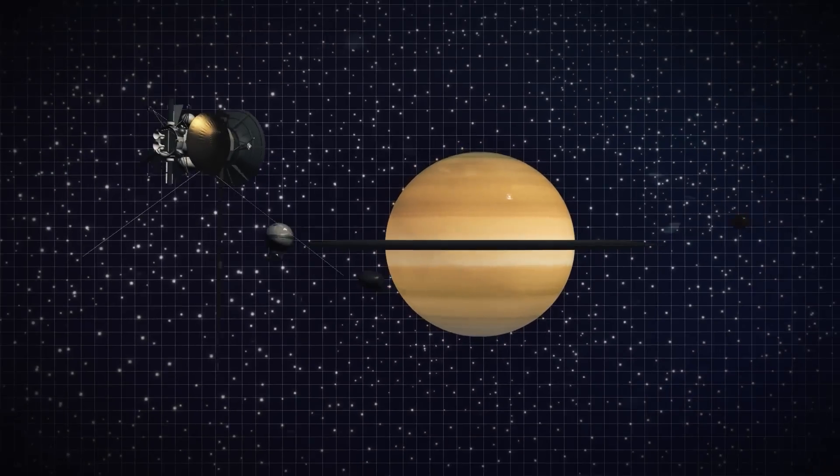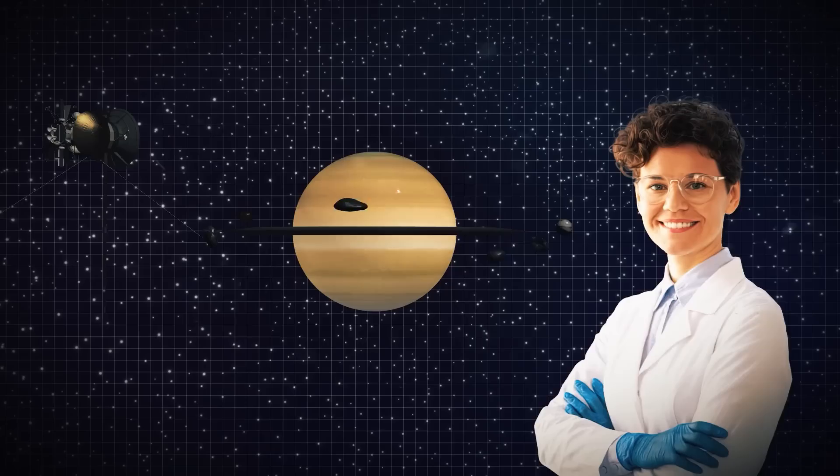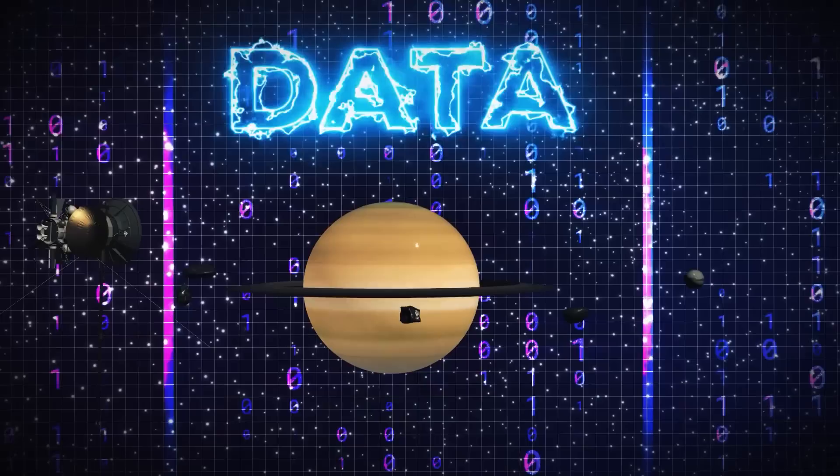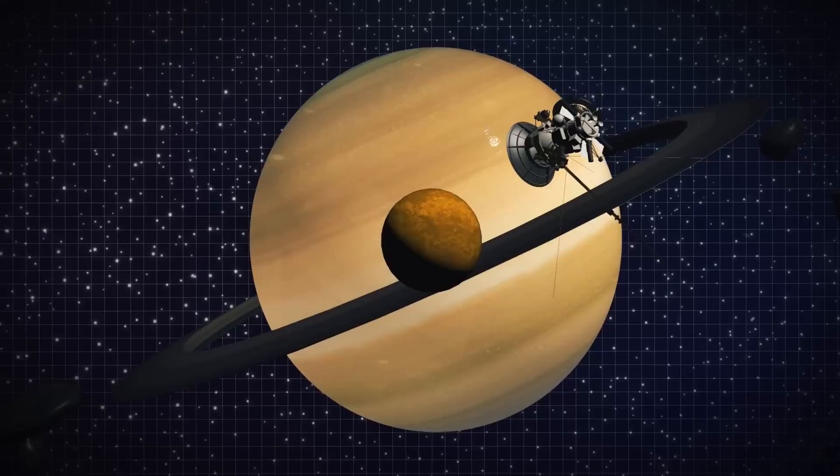The Cassini spacecraft was in the Saturn system for more than 10 years, and it was a remarkable mission. It also marked the beginning of a generation of scientific careers, as scientists spent more than 10 years sifting through gigabytes of data to comprehend the gas giant, its rings and its moons. In addition to discovering features that resemble popular culture icons and providing a glimpse beneath Titan's atmosphere, Cassini also provided new information about the potential habitability of icy moons.